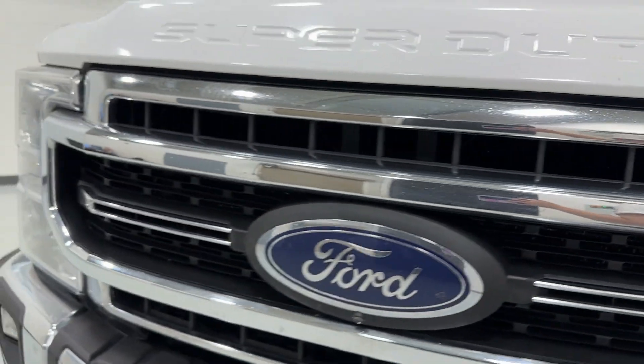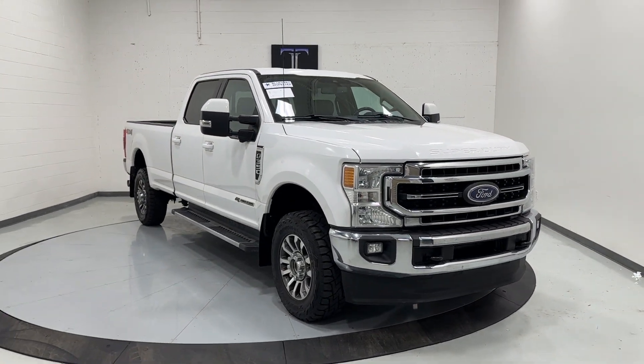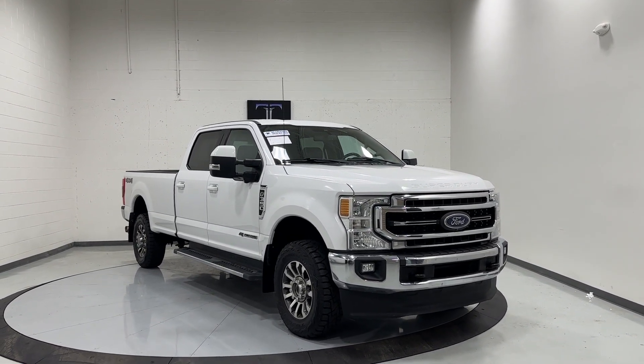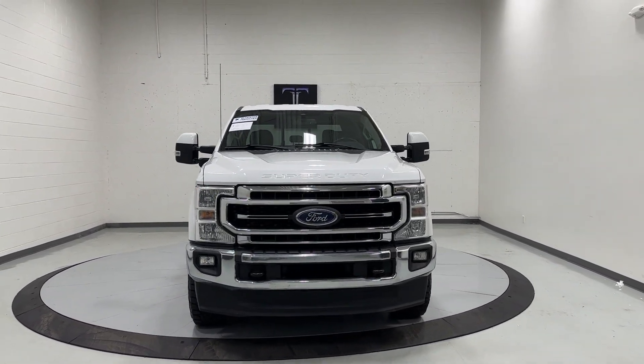Our 2020 Ford F-350 Lariat, 6.7 liter Power Stroke turbo diesel motor, 162,000 miles, clean title, clean Carfax — for sale at TJ Chapman Auto. You can check out the rest of our inventory at tjchapmanauto.com or in person at 215 West 500 North in North Salt Lake, Utah.